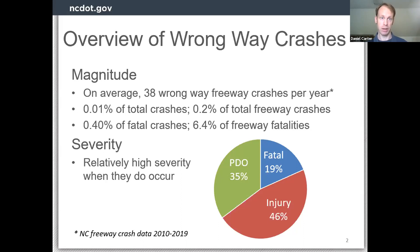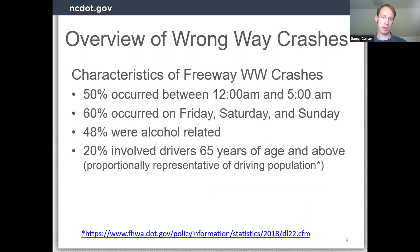Looking at severity, about a fifth of these crashes are fatal, resulting in at least one fatality, and about half result in some kind of injury if they don't result in a fatality. The characteristics: about half occur in the middle of the night between midnight and 5 a.m., 60 percent on weekends. The typical wrong-way crash is going to be alcohol-involved and at night — about half are related to alcohol.